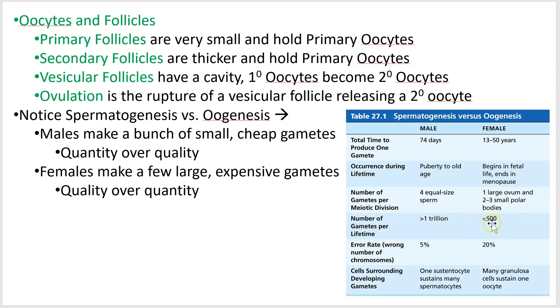Females only make about 500 eggs because they are making a much larger investment. In mammals especially, the female takes most of the risks — she has to carry the baby for a very long time and provide all the nutrition for that baby even after it's born, in the form of milk.